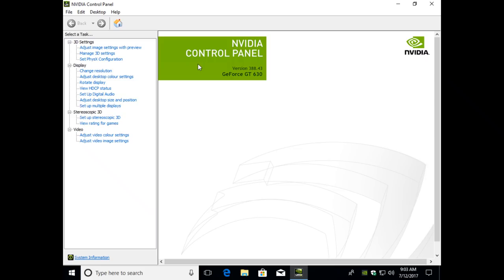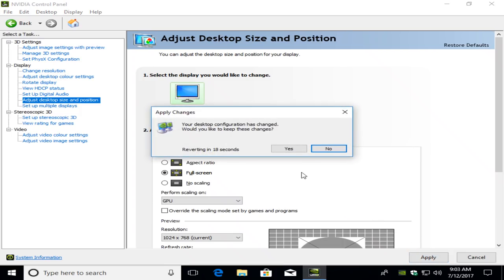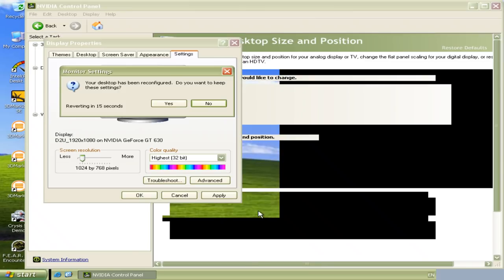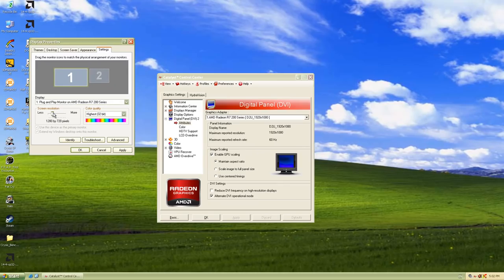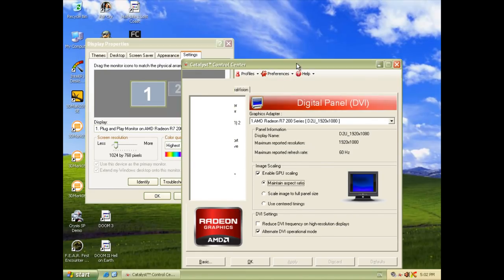Number one has to do with GPU scaling. If you're using a modern widescreen monitor, you can use GPU scaling to enjoy your old games in the proper old-school 4:3 aspect ratio. Under Windows 10, both AMD and Nvidia cards have options for this in the driver. Under Windows XP, though, the latest Nvidia drivers do not have this option, meaning all your games will be stretched to fill the screen. AMD, on the other hand, does have the GPU scaling options in the XP drivers, and we can see it here in action.